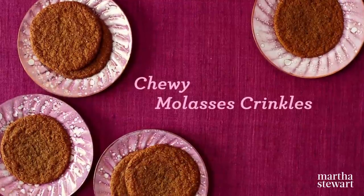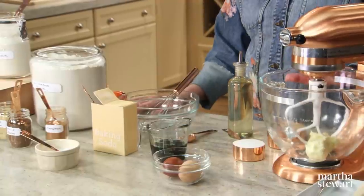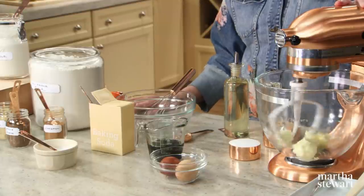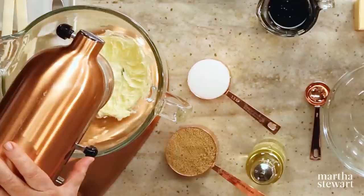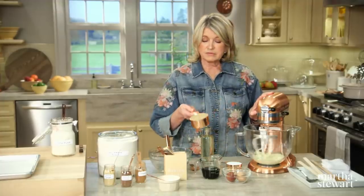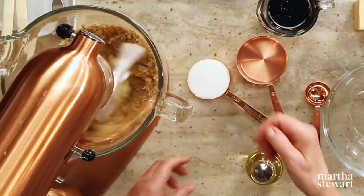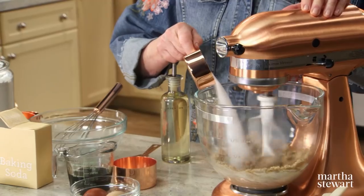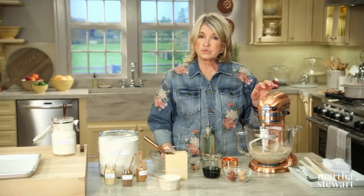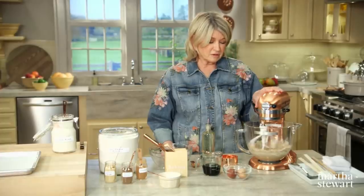Crisp, chewy molasses crinkles have always been a cookie jar favorite, and today I'm giving them an update by using quinoa flour — it has a pronounced sesame-like flavor that pairs very well with molasses and spices. In the bowl of your electric mixer, cream one stick of unsalted butter at room temperature. This recipe calls for one cup of light brown sugar — packed in tight — and also half a cup of white sugar. Using two types of sugar makes a chewy and crunchy cookie — it gets the best of both worlds in terms of flavor and texture.